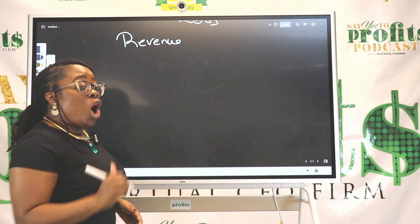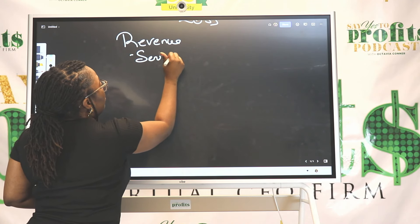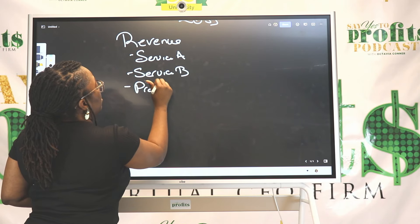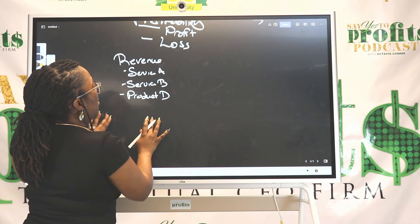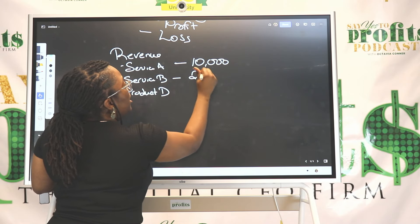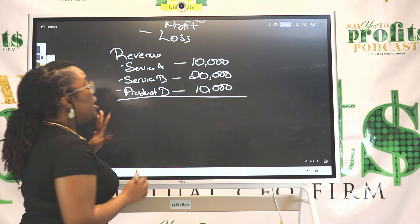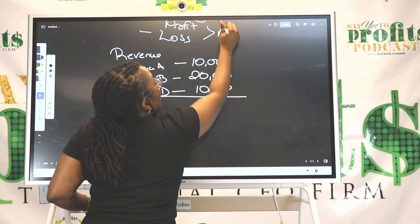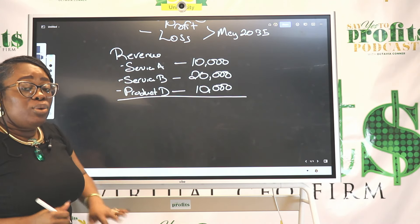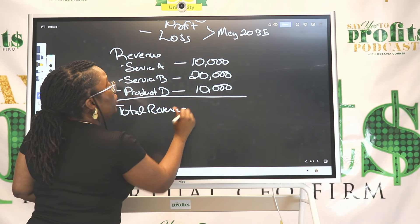You want to list all of the ways that your company is earning money. Maybe you have Service A, Service B, and Product D — you would list them on your income statement. Let's say Service A earned $10,000, Service B earned $20,000, and Product D earned $10,000 for this particular period of time — let's say May of 2035. Now you're going to total your revenue up. This is the first part of creating that income statement.